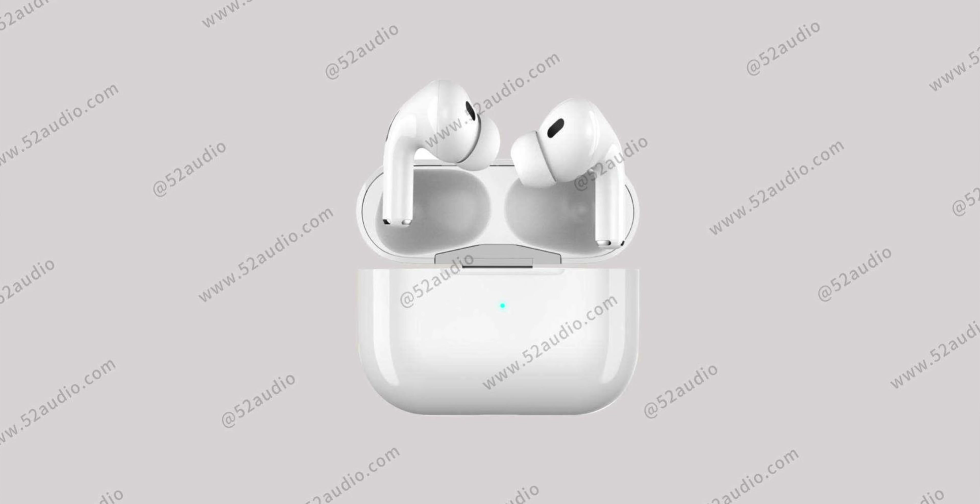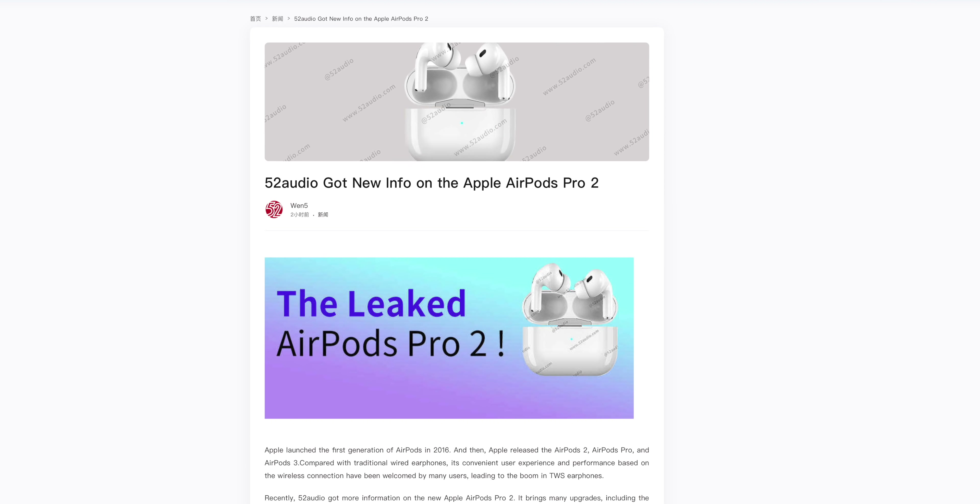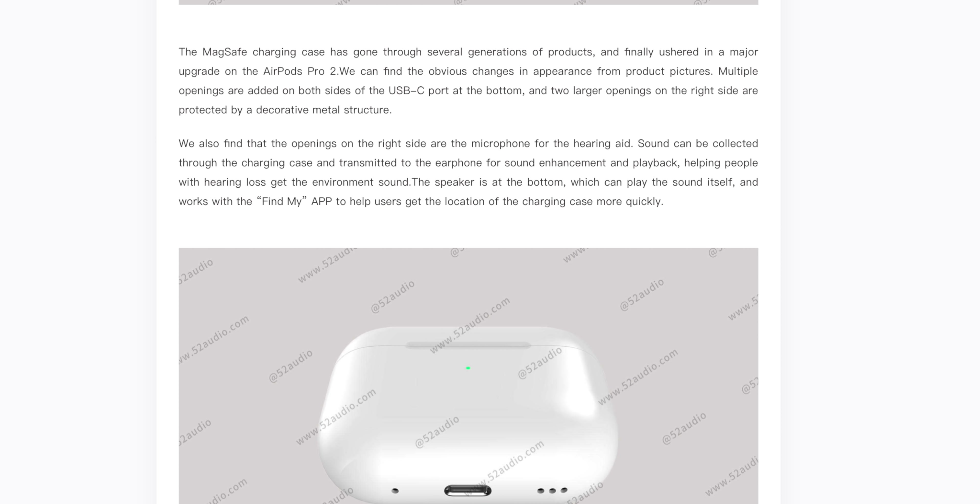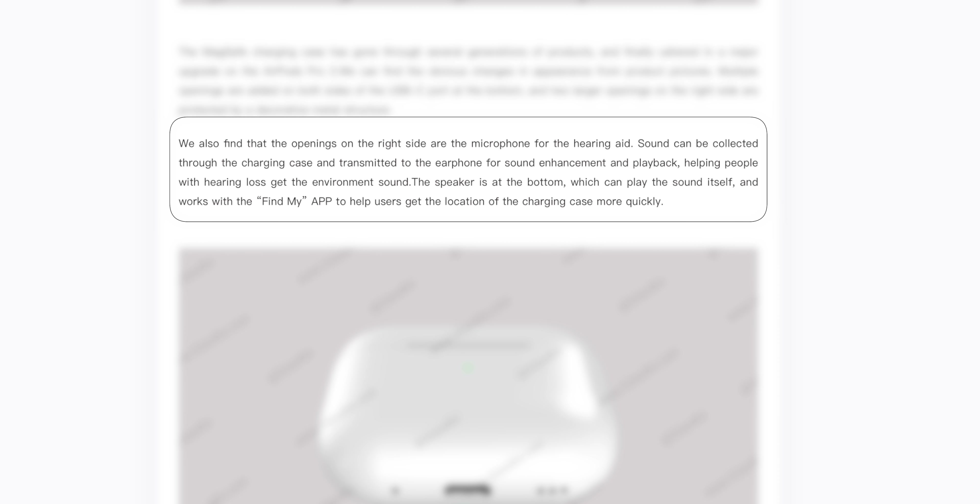Now let's talk about AirPods Pro 2. We didn't think they'd be much different from the first generation — maybe just better audio quality — but we're hearing there might be even more changes. According to 52 Audio, the second-gen pros will have hearing aid capabilities, heart rate detection, temperature detection, a USB-C port instead of Lightning, an upgraded H1 chip, and Find My support. On the hearing aid feature, the case reportedly has a microphone to collect sound and transmit it to the earphone for enhancement, helping people with hearing loss.